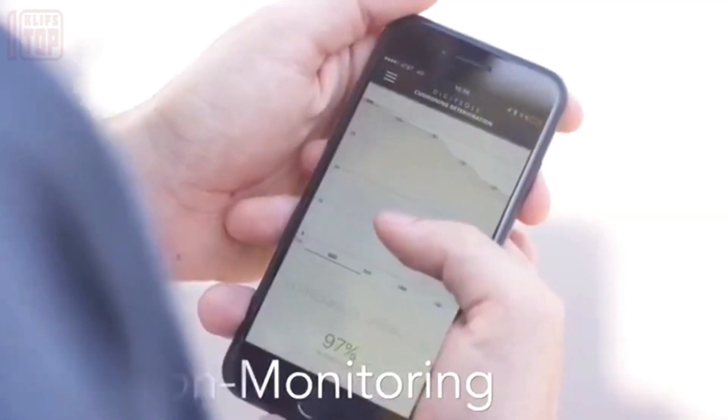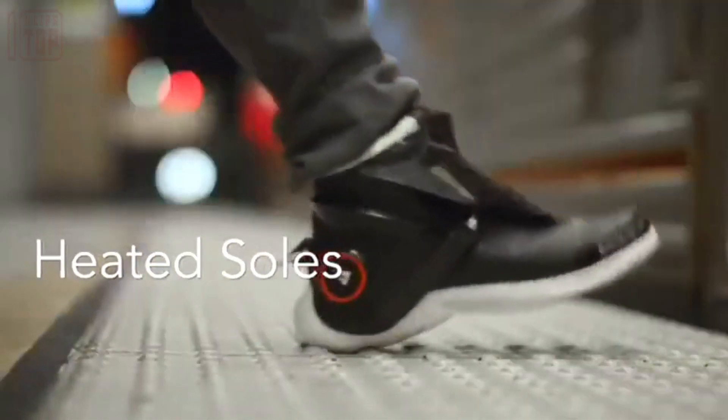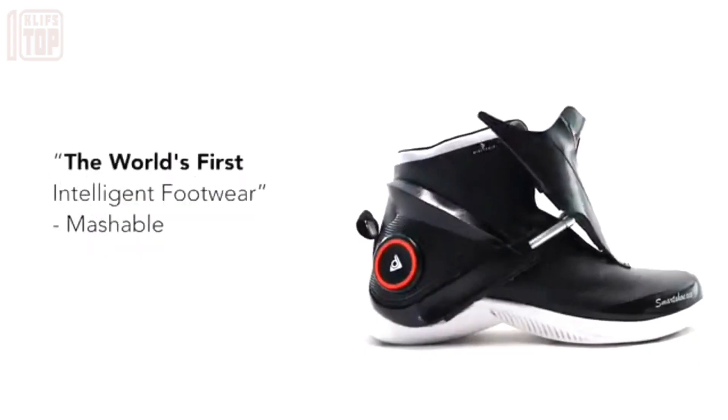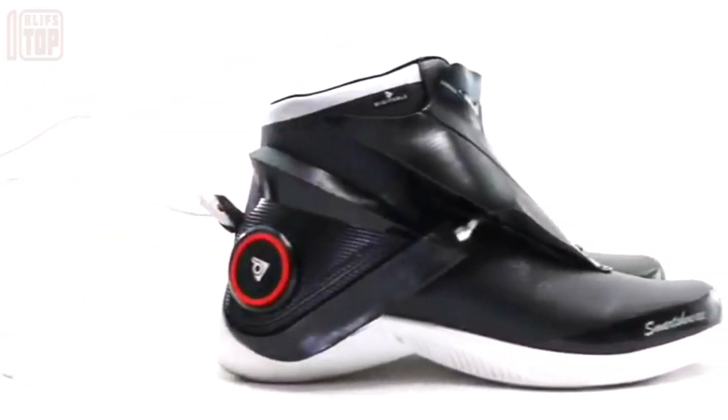To enhance visibility in the dark, there is a small LED light bulb located at the front of the shoes, serving as a guiding light. The price for a pair of these smart shoes is $450.